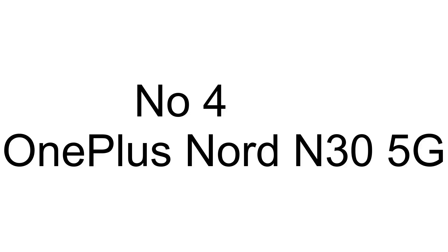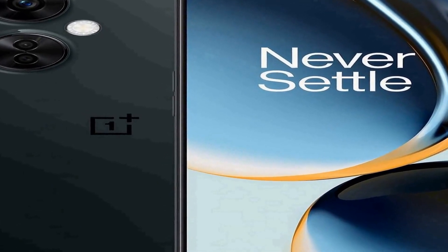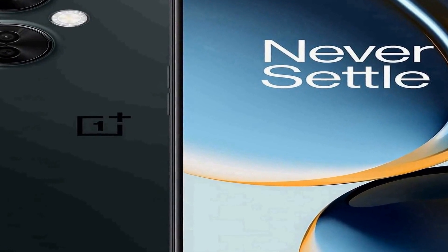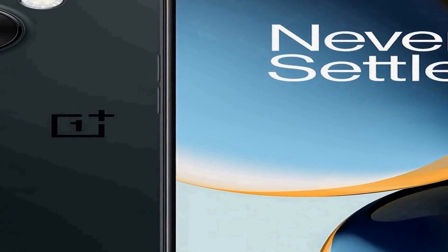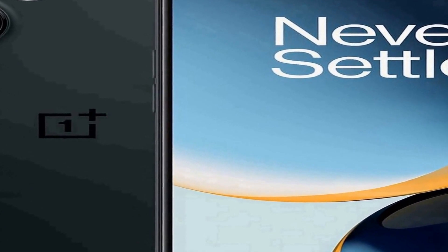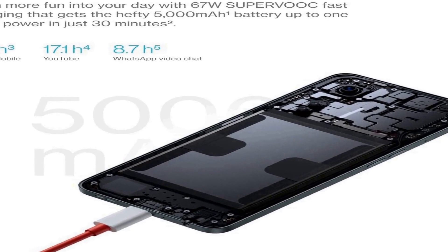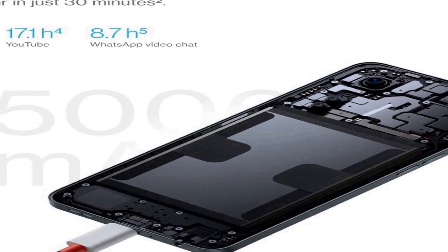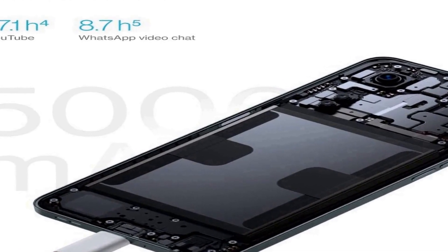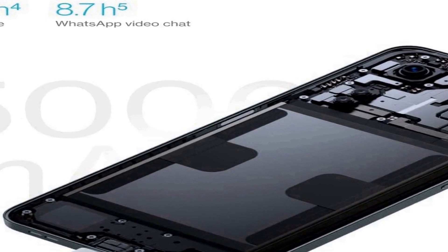Number four on the list is the OnePlus Nord N35G, a versatile Android smartphone that offers a compelling mix of features and capabilities. With a large 6.7-inch LCD display, you can enjoy a vibrant and immersive visual experience for all your content. The phone comes unlocked and supports dual SIM functionality, providing flexibility for connectivity options. Equipped with an impressive 108-megapixel camera, the OnePlus Nord N35G allows you to capture stunning photos and videos with exceptional detail and clarity.